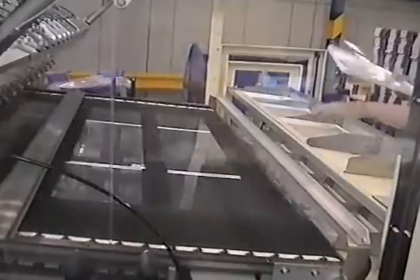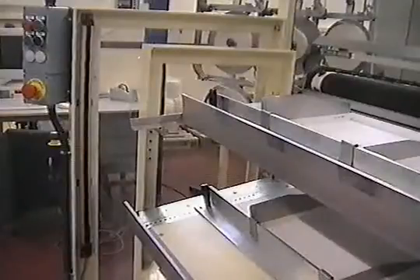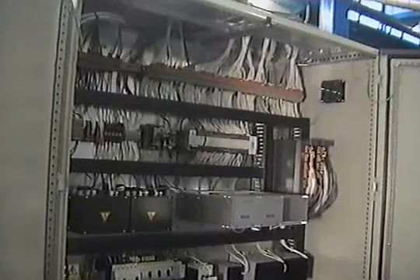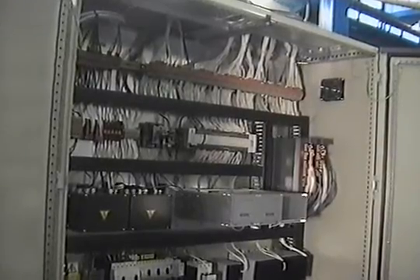The machine is guarded to latest European standards, with light guards allowing access to the tray boxes for most of the operating cycle. All other doors and covers are interlocked. The machine controls are housed in a large vertical cabinet, allowing easy access for maintenance.